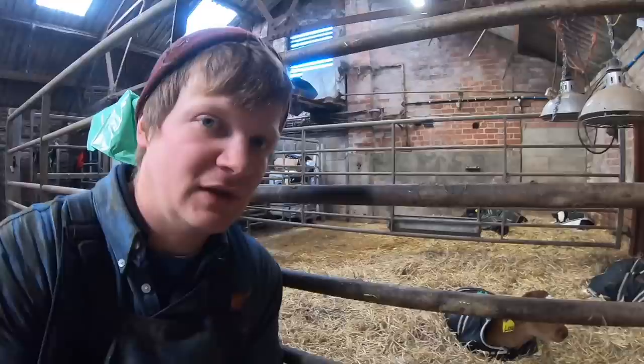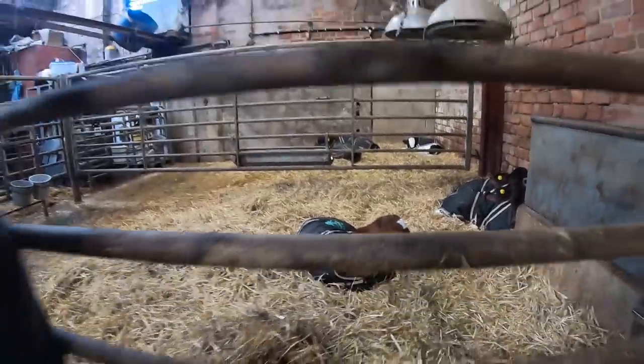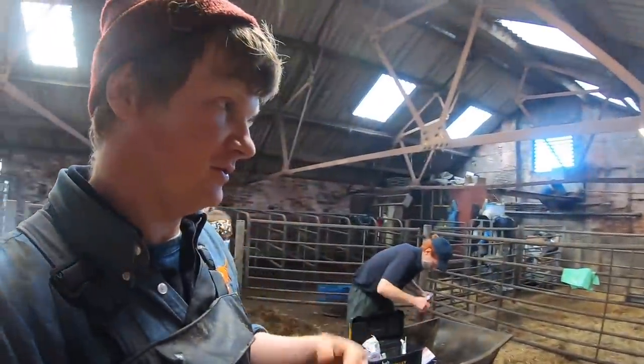We'll try and bring the calf out this way. Anyone remember Lou from the other weeks? She's just chilling. So we've got Lou there and then we've got new Lou here — hopefully. Fingers crossed — said that too early.